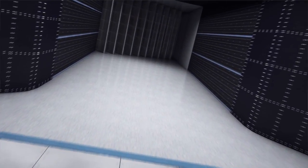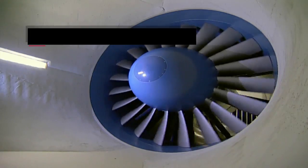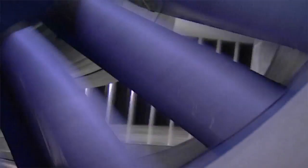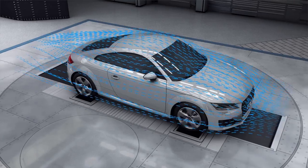Our wind tunnel is still among the best when it comes to aerodynamics, but it's the best in the world for aeroacoustics. Our wind tunnel achieves wind speeds of 300 km an hour with a drive power of roughly 2.4 megawatts.